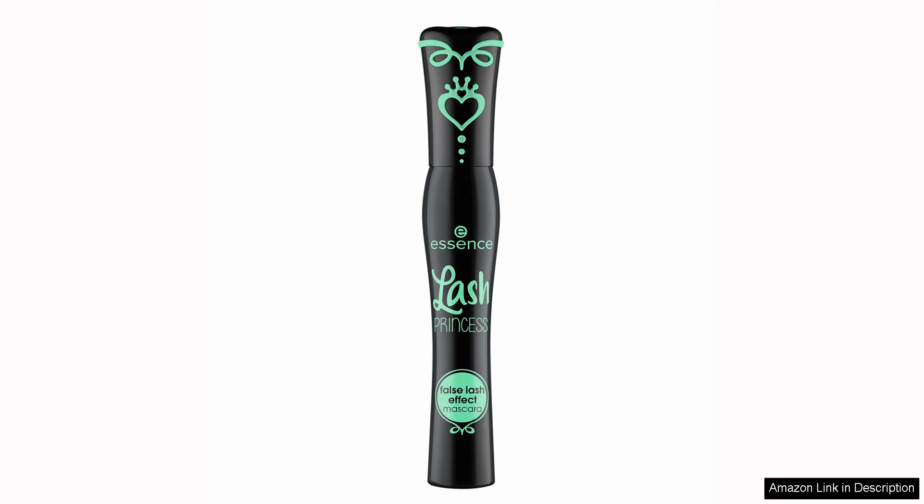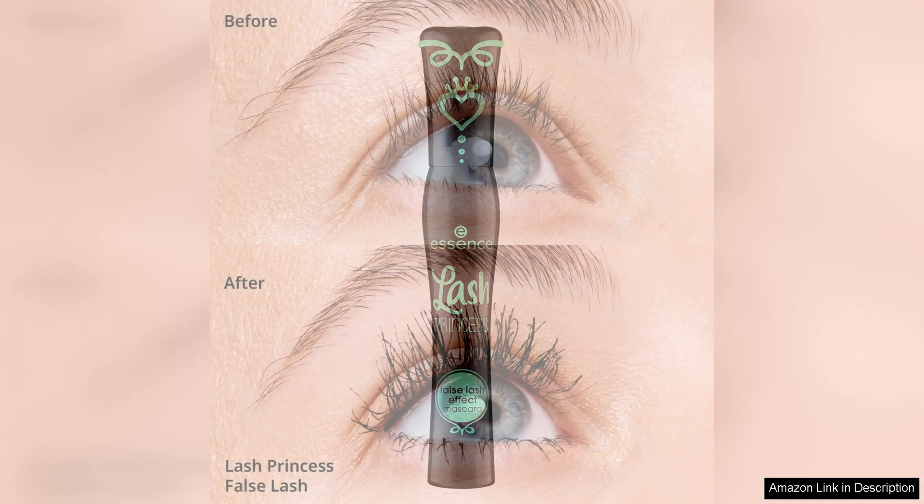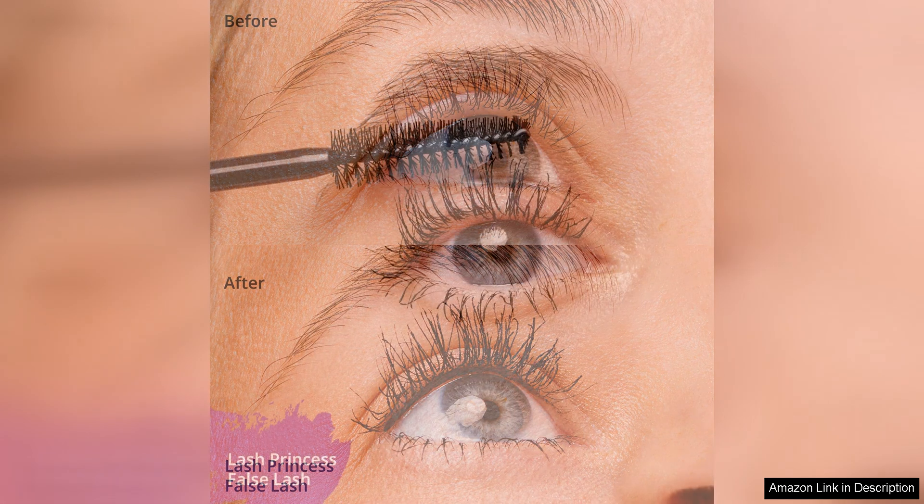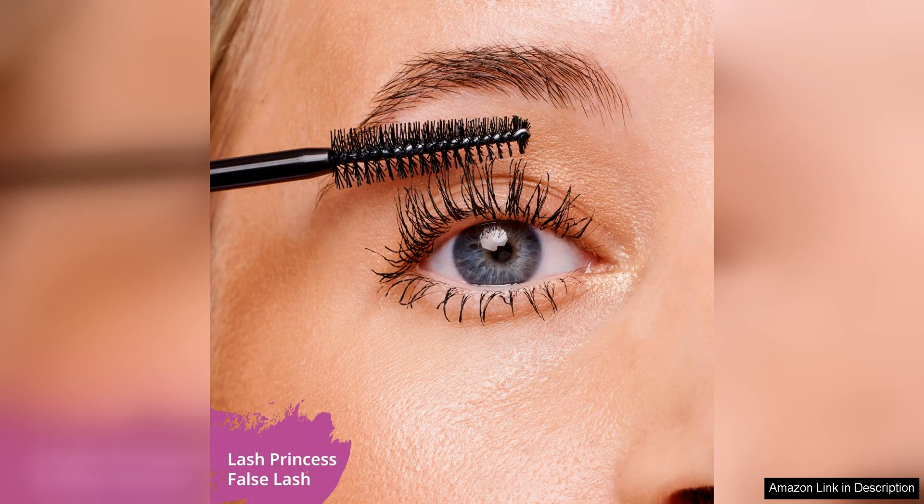One of the standout features of this mascara is its formula, which is both volumizing and lengthening. With just one coat, my lashes looked noticeably fuller and longer. After building up a few coats, my lashes looked like I was wearing false lashes, hence the name False Lash Effect. The formula is also jet black, giving a bold and dramatic look to the lashes.